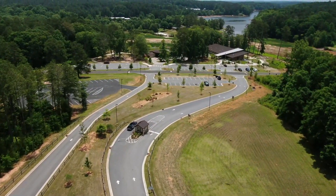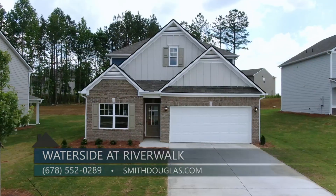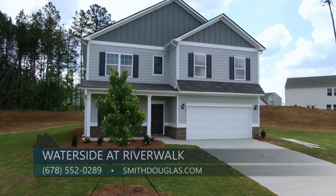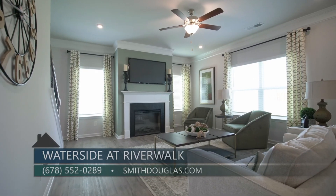There really is so much in this area. The community will have 126 homes once completed, and they're offering a range of single-story one-level ranch homes along with a few of their most popular two-story floor plans.